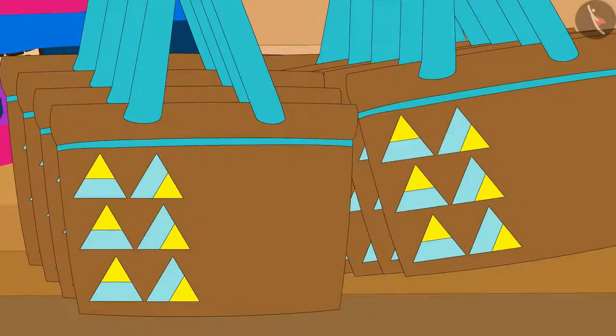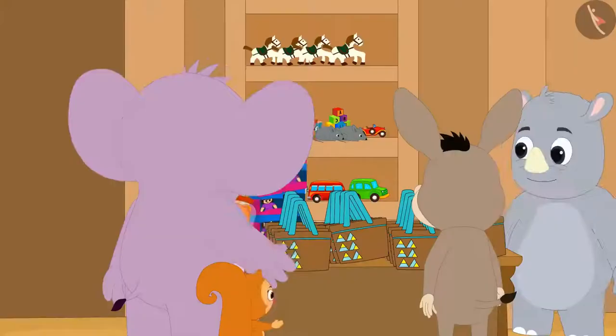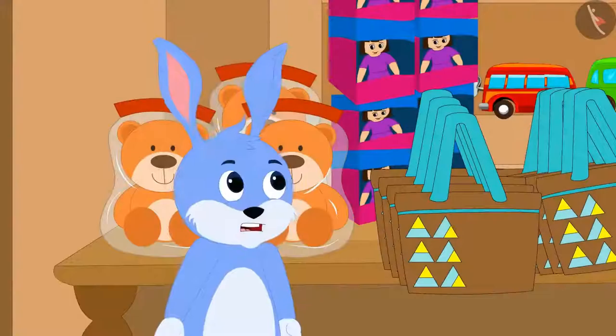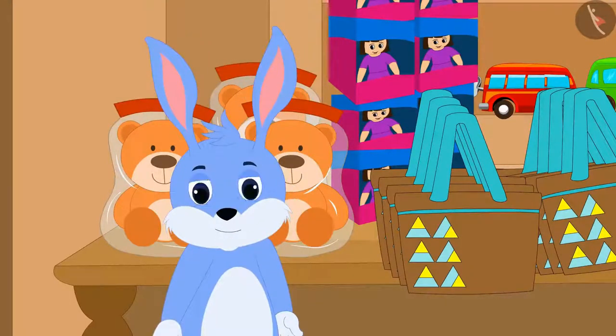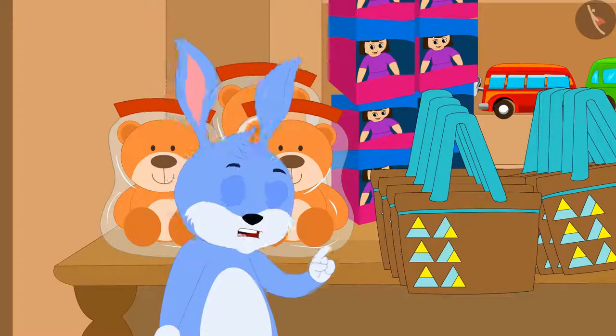Gagu made the first pattern in this way on a cloth bag. The villagers liked the bags of this pattern very much. But Bunny finds this pattern incomplete — if he carries this pattern further, the bag will look more beautiful.